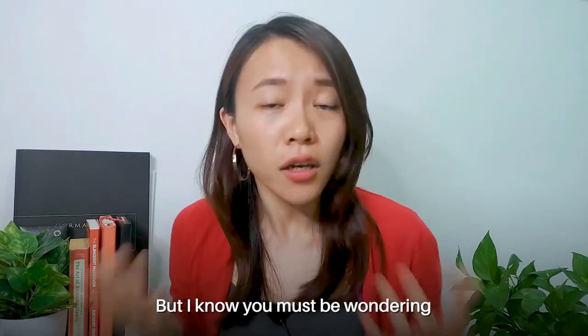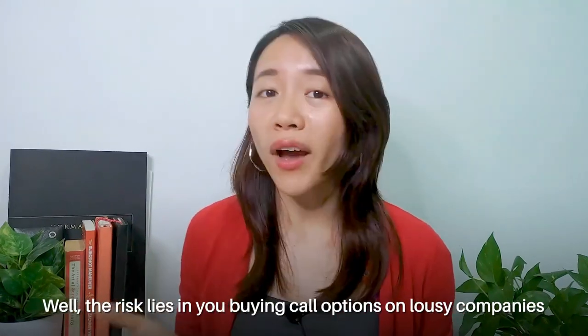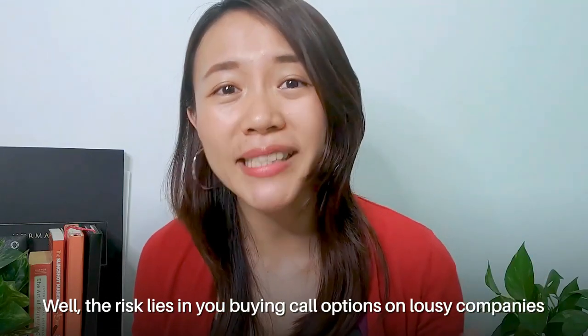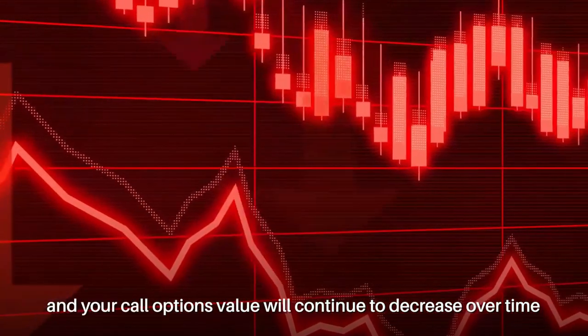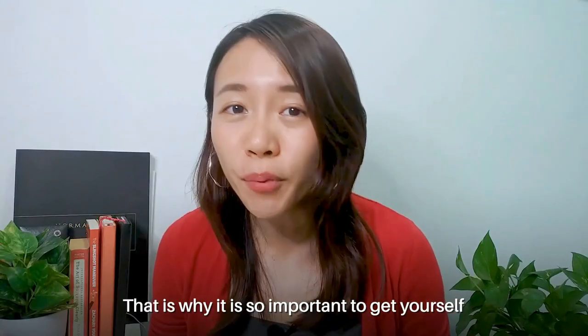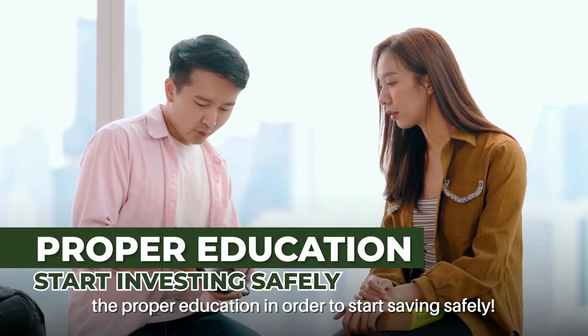You may be wondering: Chloe, what are the risks involved in buying call options? The risk lies in buying call options on lousy companies that keep dropping in price — your call option value will continue to decrease over time to almost zero. That's why it's so important to get yourself proper education in order to start investing safely.